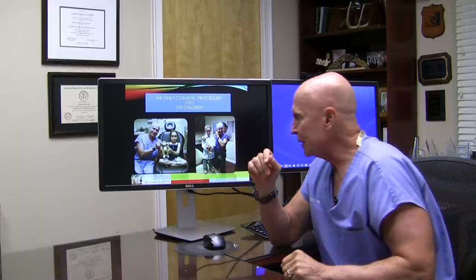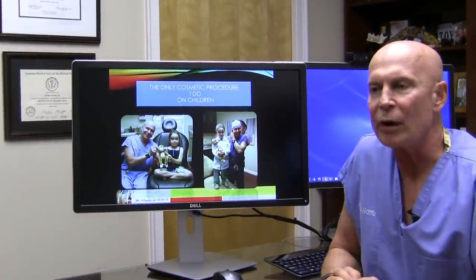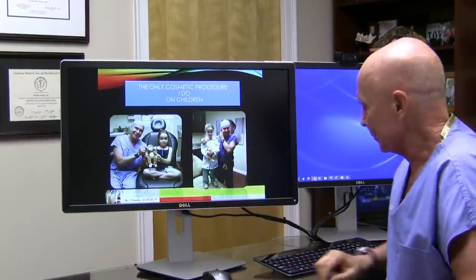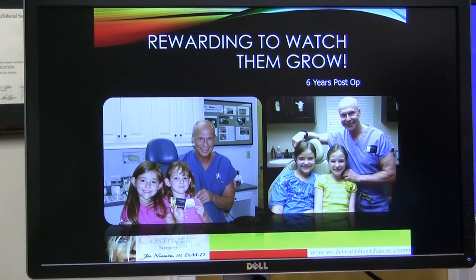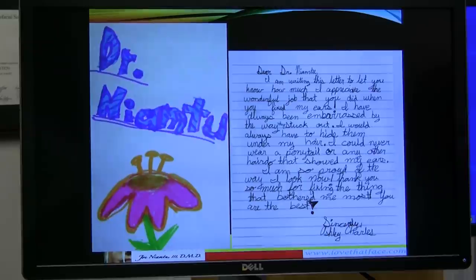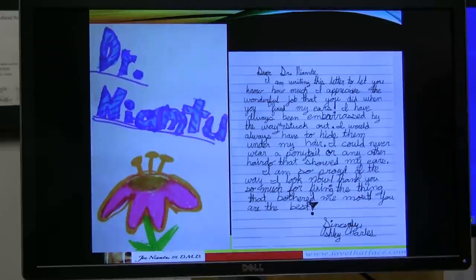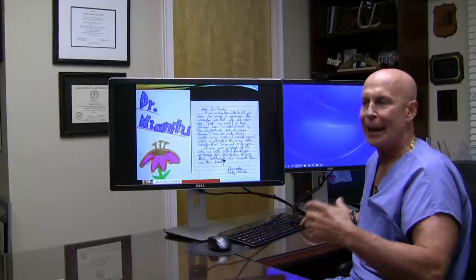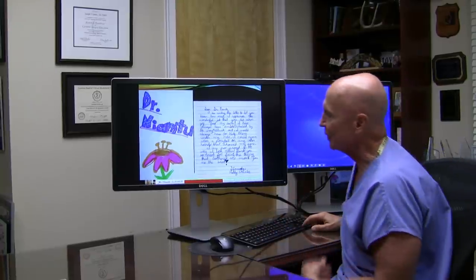Otoplasty is really one of the few procedures, if not the only cosmetic procedure, that I perform on children. It's a delightful group to work with — watching young children mature into adults. That's one reason it's one of my more favorite procedures. Protruding ears can affect children's self-esteem for the rest of their life; they get bullied and teased. When children are appreciative, we get some really cute thank-yous.